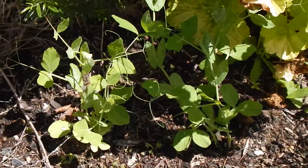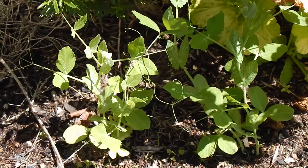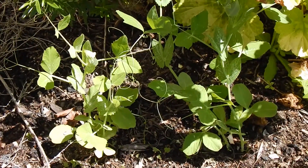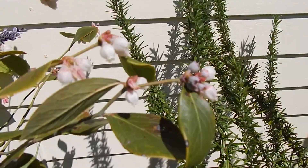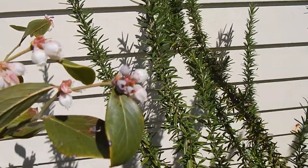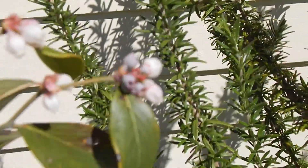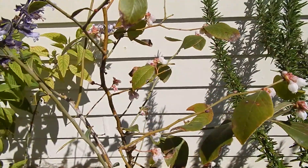A couple of seedlings of a bushing pea - variety is called Sugar Ann. Hopefully we'll get a few peas off that but the heat might kill them. A blueberry flower - you can see some small fruits forming there, so hopefully we'll get lots of blueberries this year. Got quite a few flowers on it.